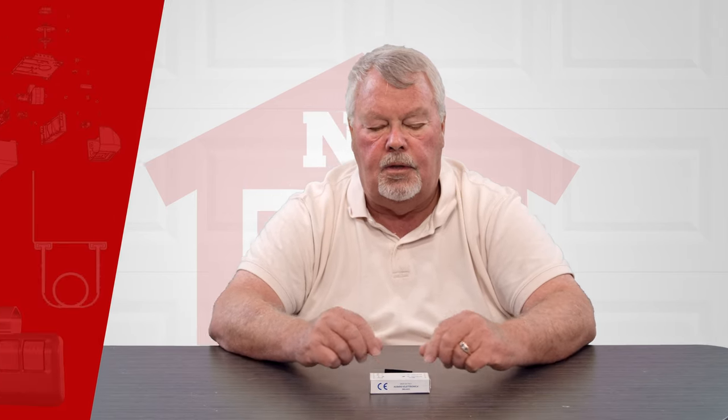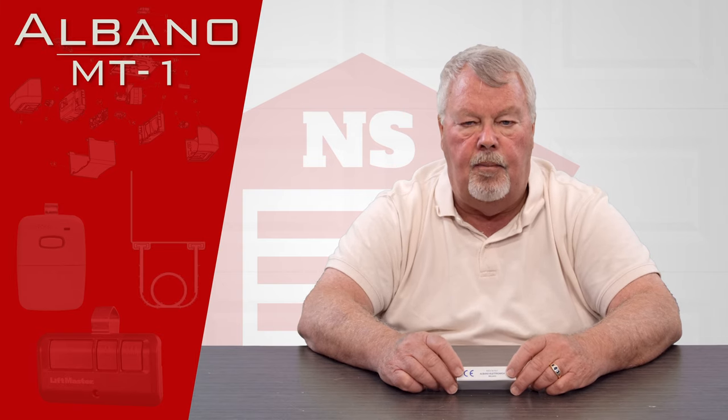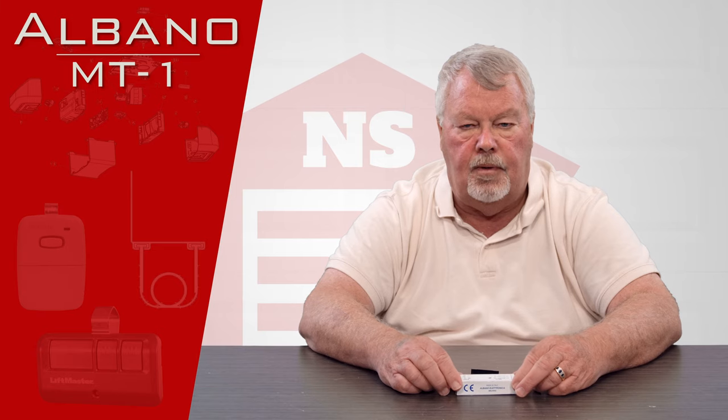Hi, I'm Mark with NorthShoreCommercialDoor.com. Today we're going to do a little product introduction, and the product we're going to talk about today is the Albano Long Range Transmitter.